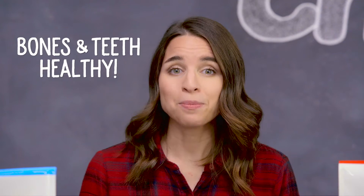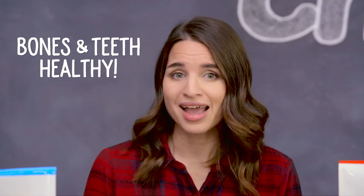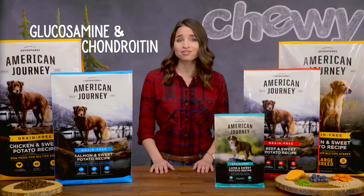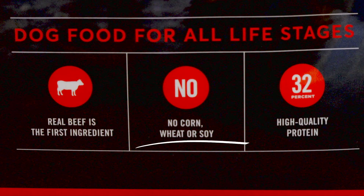Calcium and phosphorus help keep your dog's bones and teeth healthy, and natural sources of glucosamine and chondroitin help support your dog's joints. None of American Journey's formulas contain any corn, wheat, or soy, and they're made without artificial colors or preservatives.